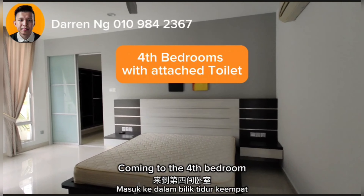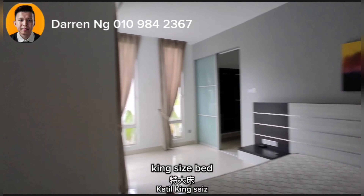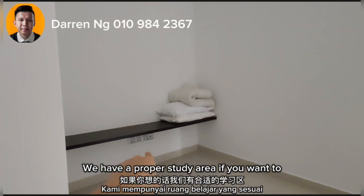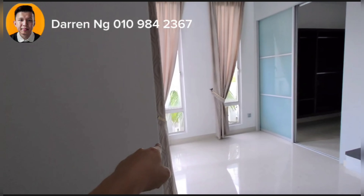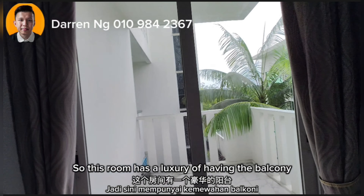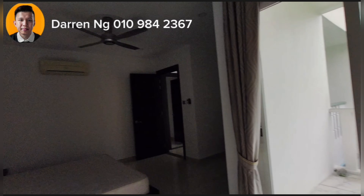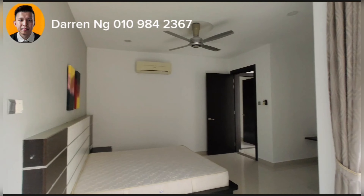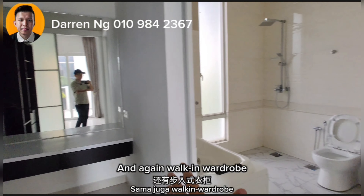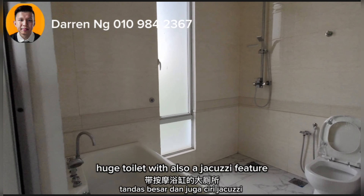Coming to the 4th bedroom, it is also quite huge — king size bed, with a proper study area if you want one, and the TV points are all there. This room has the luxury of having a decent-sized balcony. And again, a walk-in wardrobe, plus a huge toilet with also a Jacuzzi feature.